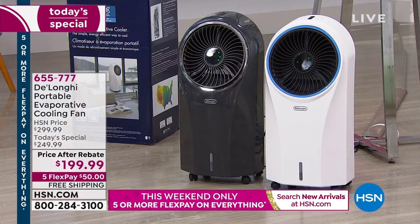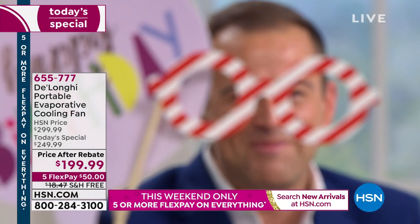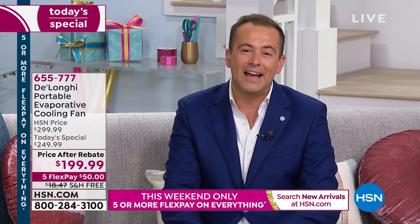We started an industry. DeLonghi has been one of our significant partners for over a decade. We've worked with DeLonghi to bring you a best-of offer: this is a $299 product. We're saving you $50 right out of the gate, another $50 with the mail-in rebate, and another $18 saving on shipping and handling. So it's $199 and change. Five flex pays means we're delivering this for $50.